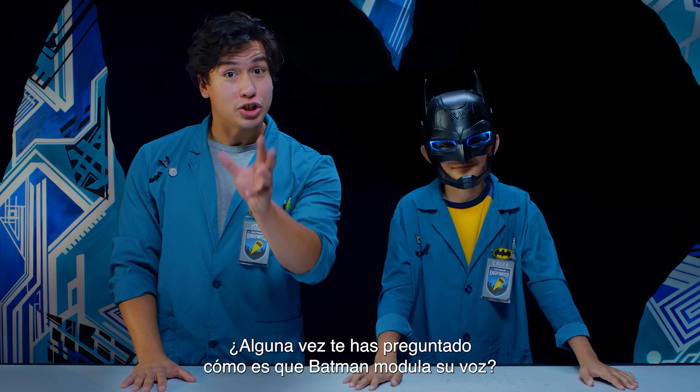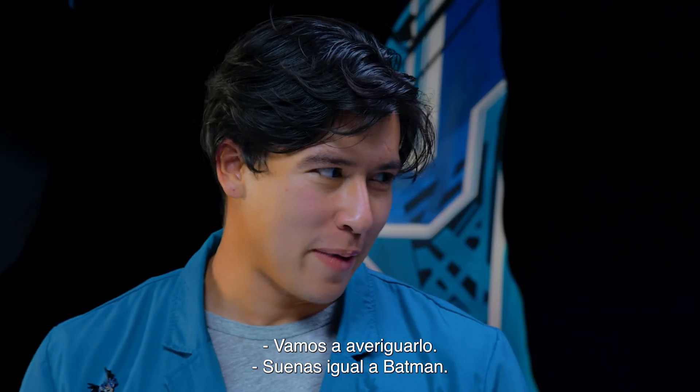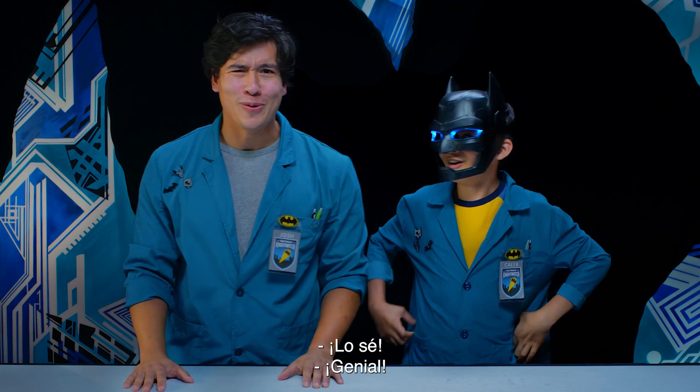Have you ever wondered how Batman's cowl can adjust his voice? Well, we're gonna find out! You sound just like Batman! I know! So cool!